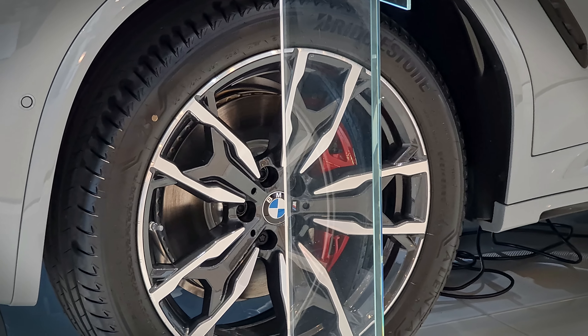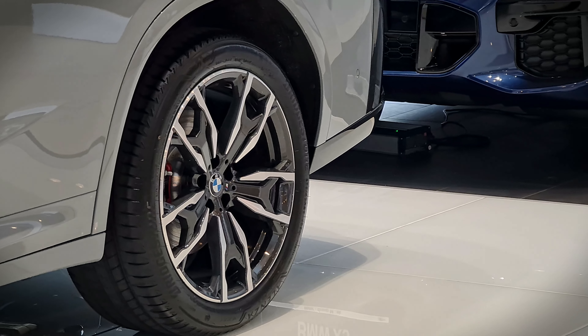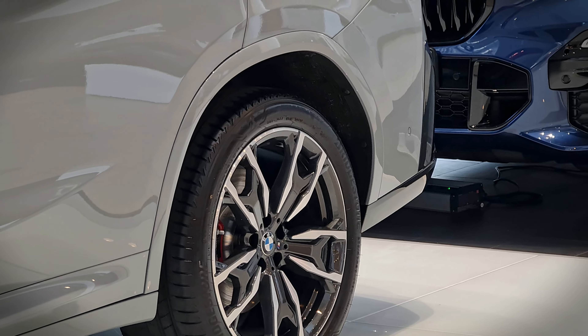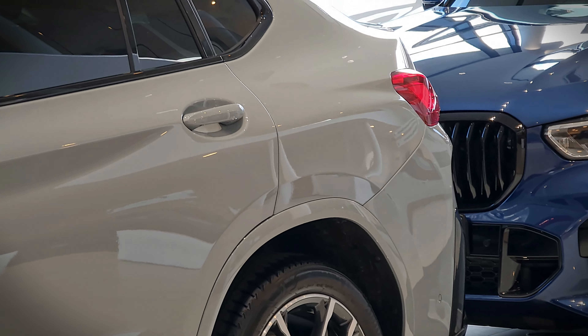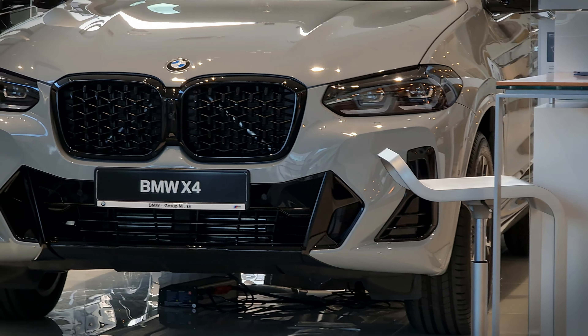With the M Sport package we also get a higher, better braking system — 13 inches in the front and 10 inches in the rear — on performance tires with a new look to the rims. The profile hasn't changed that much.